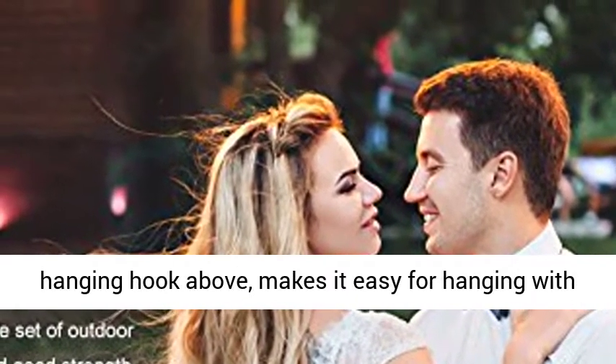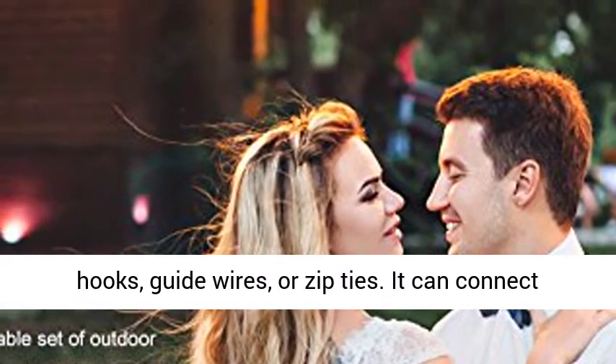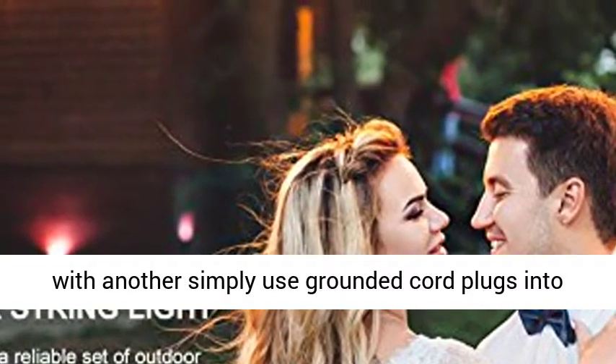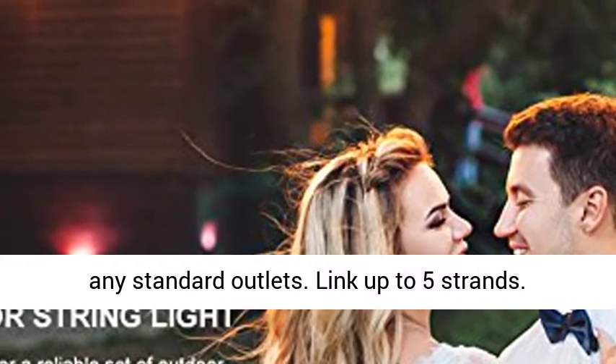Smart installation — each socket has a hanging hook above, making it easy for hanging with hooks, guide wires, or zip ties. It can connect with another strand; simply use grounded cord plugs into any standard outlet. Link up to 5 strands.